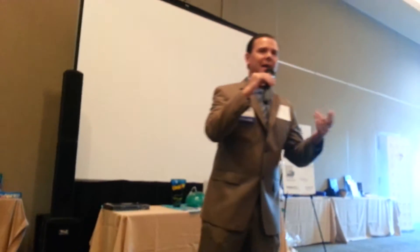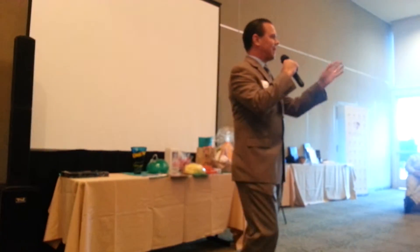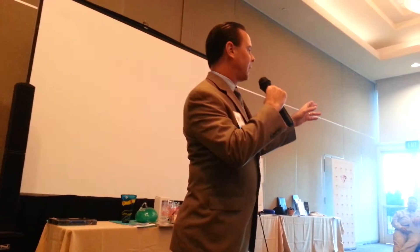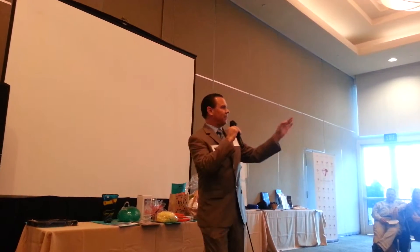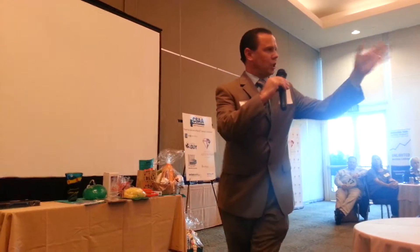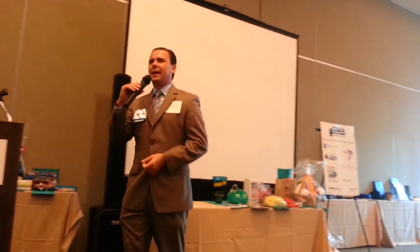Christmas is coming. Alright, let's go! Last call at $15, sold. Buyer number 86. Thank you for your bid.